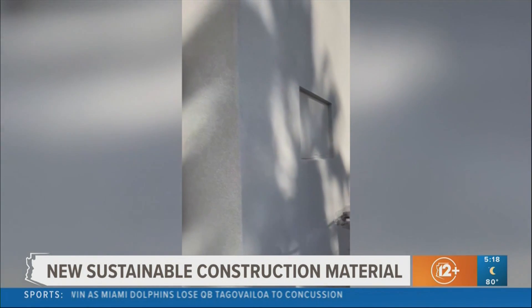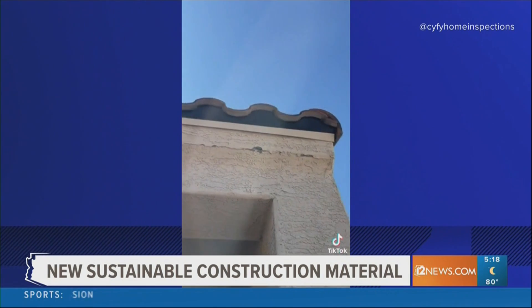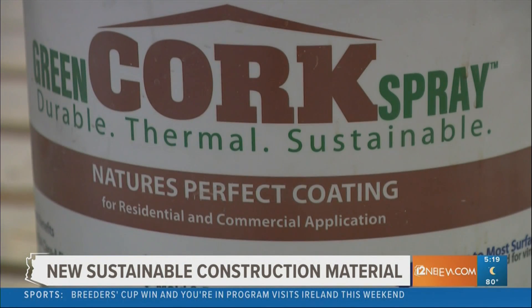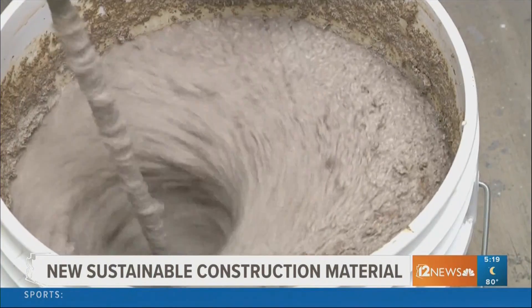It all started three years ago. Frustration from cracking stucco during construction led to an idea — a way for exterior home coating that doesn't fracture, that's more cost-effective and eco-friendly.